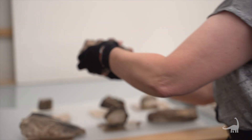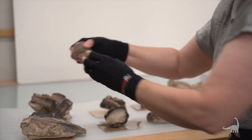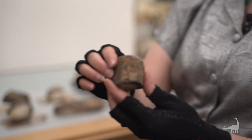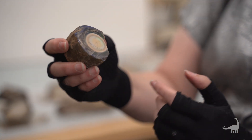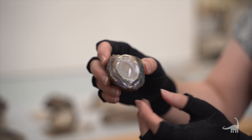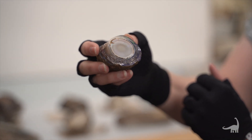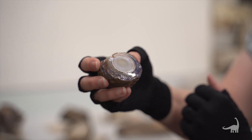This piece was from a limb that had been replaced by opal. You can see the bark on the outside — it's been cut and polished. You've got black opal and opal with a lot of green fire in it.